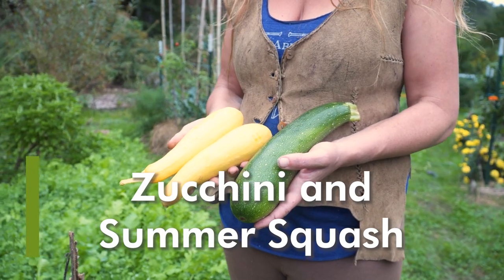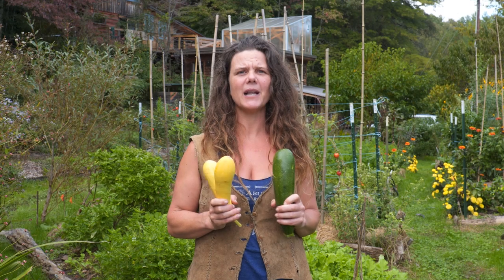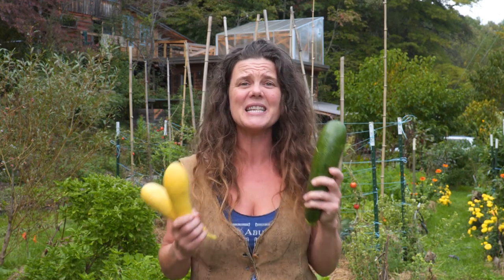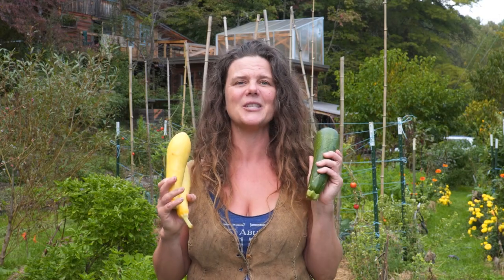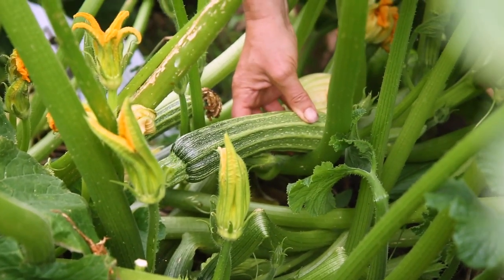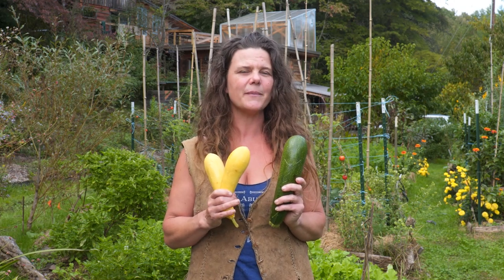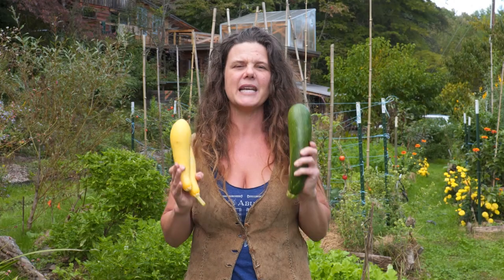Zucchini and other summer squash are enormously productive — we've had plants that yield well over 20 pounds per plant. That's a lot of food, and it's not boring or yucky food, it's delicious. I love to fillet them and put them on the barbecue, make zucchini casserole, or add them to stir fries. They are so incredibly versatile, and it's amazing how much food they produce even with some pest issues.